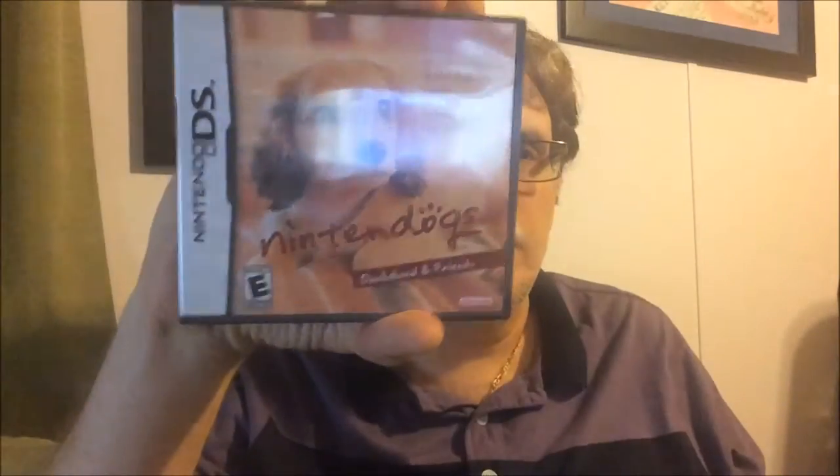Then we have some DS games — one loose, and some boxed ones: Cooking Mama, Rayman Raving Rabbids TV Party, The Herbs, Tom Clancy's In War, Meteos, and Nintendogs the Dachshund edition. We've also got a sealed copy of Tom Clancy's Ghost Recon Shadow Wars for the 3DS — picked it up at Big Lots for four or five bucks sealed, so no reason to keep it.